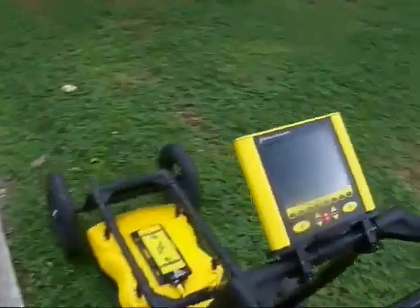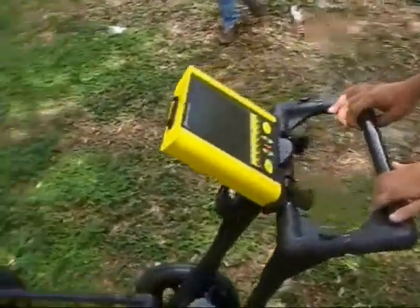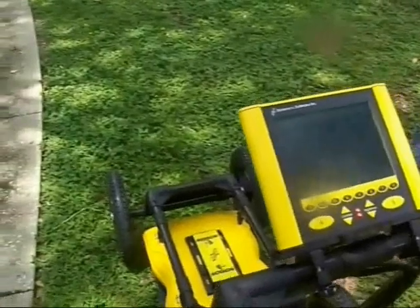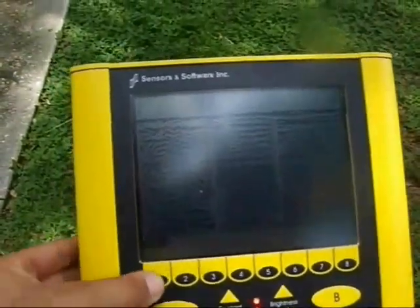Lines are typically marked by flags of various color depending on the type of underground utility. ServTech uses the GPR SmartCard with Noggin hardware and software. Noggin is a complete GPR system in a single package.